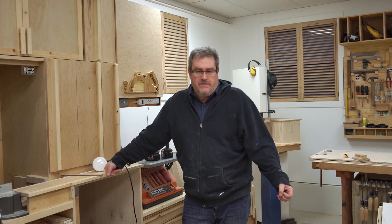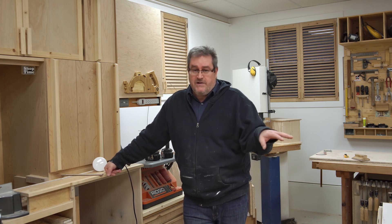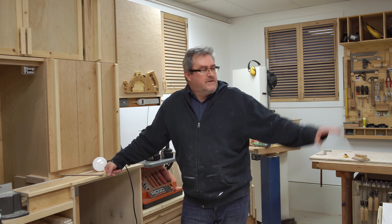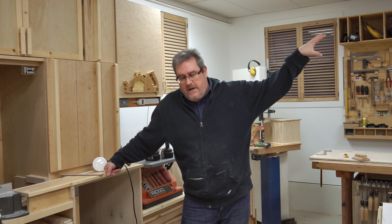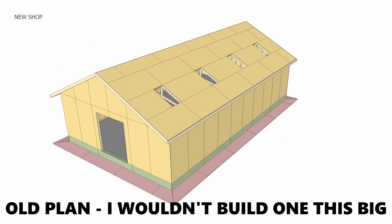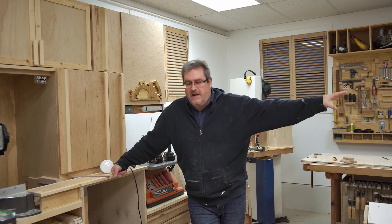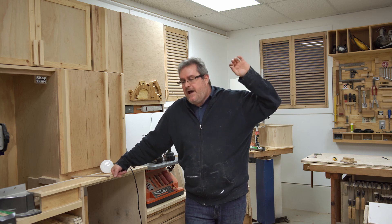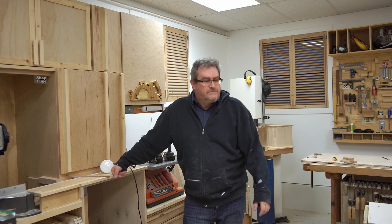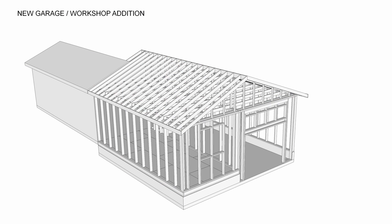I talked about building a new shop when I first came here. This was a garage, and the idea was to return it to being a garage after I built a new shop up behind my house. That idea kind of went by the wayside when I got deep into my renovation and got tied up with that. I got to thinking, do I really want to take on another big project like that? So I shifted that idea from building new to building on.